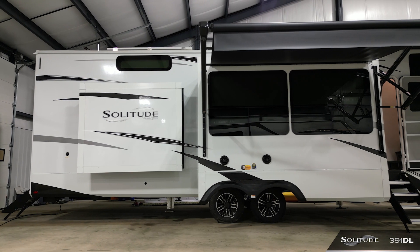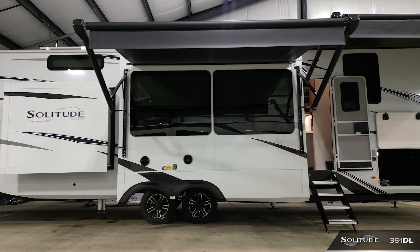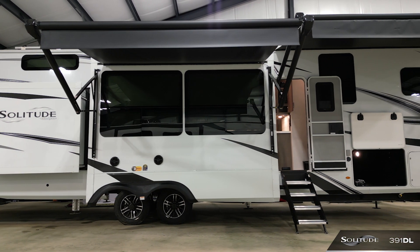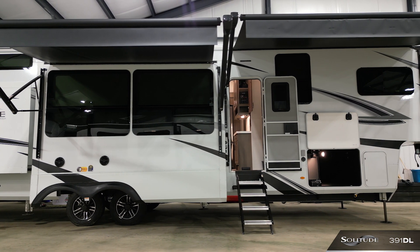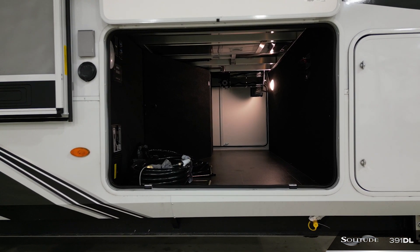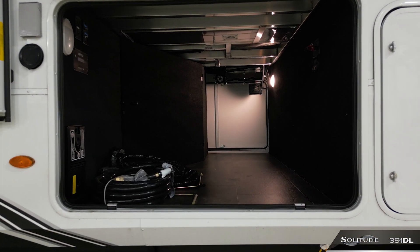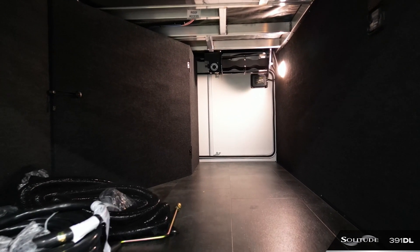As we explore the exterior, there are a few key features to highlight. The wide body construction of 101 inches allows for deeper slides, wider jack stances, and an overall larger feel to the floor plan. The front draw frame is a great added feature that completely expands and enlarges your front storage capacity to fit everything you need to get out, camp, and explore.